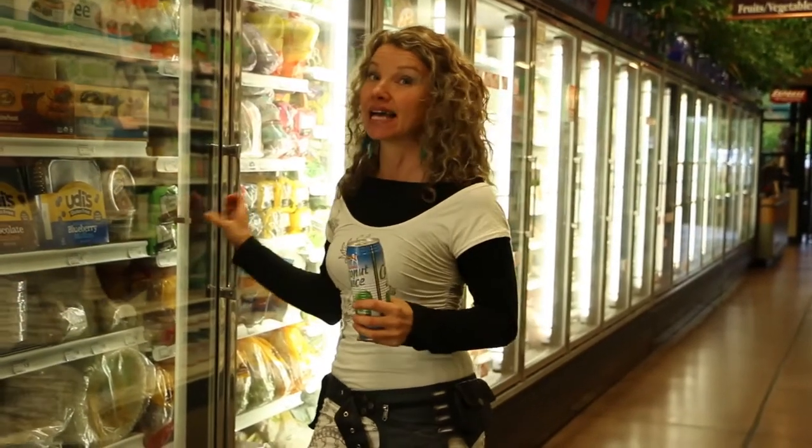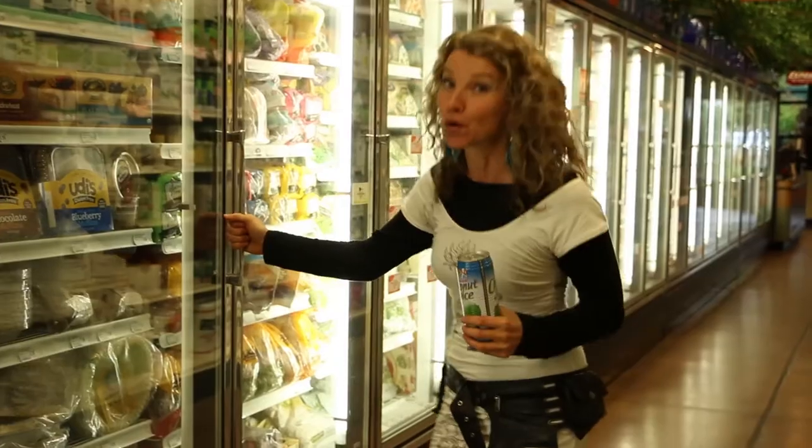Most of us know coconut water like this — in a can or in a milk carton container — and there is another option. Apart from the actual nut where you have to crack it and drink it that way, here's a frozen option.